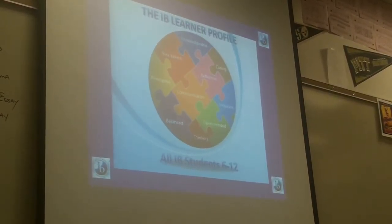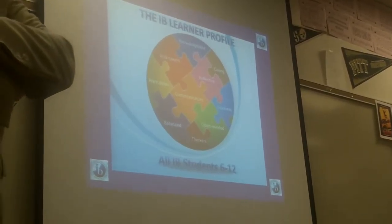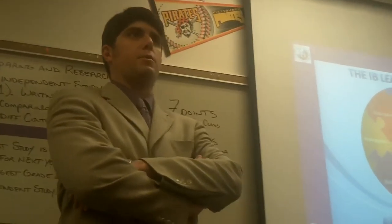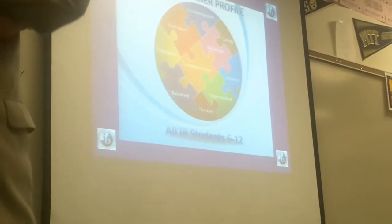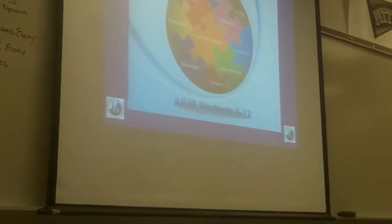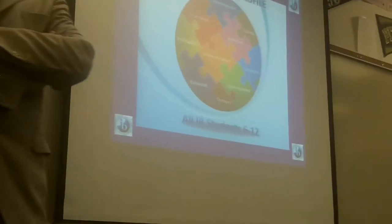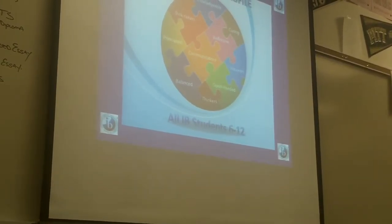And what this does is — I always explain to people that our kids are interesting people. They really are. They're not a typical kid. They still talk about the typical kid stuff, but they know about things that other kids their age don't know about because of the program, because of how we do things, and because of one of the courses that we'll talk about in a few minutes. And I really enjoy our kids. I think they're very interesting people, and I'm proud of most all of them.